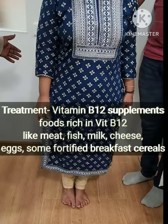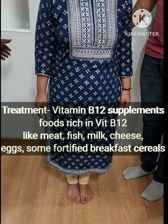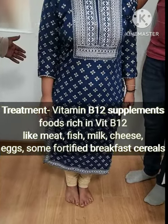Now coming to the treatment part, the first thing which is important is that we will give vitamin B12 supplements. After giving the supplements, we will also make certain dietary changes rich in vitamin B12.